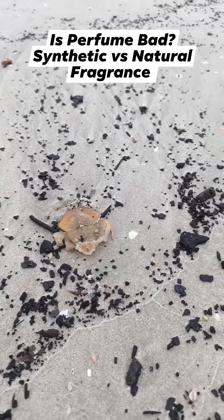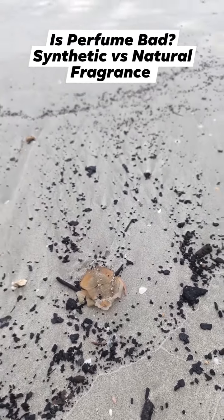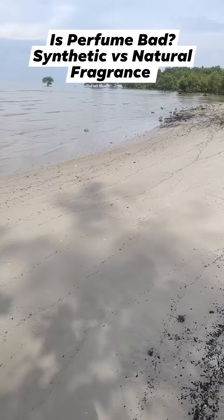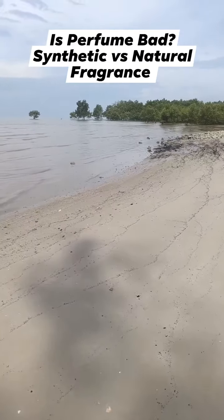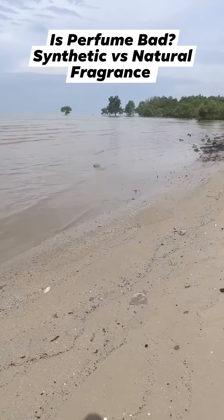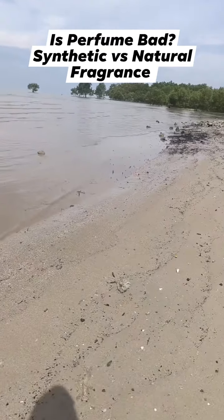Hey Google, how is synthetic fragrance harmful to humans? According to Dr. Axe, they include benzene derivatives, aldehydes, toluene, and many other known toxic chemicals linked to cancer and birth defects.